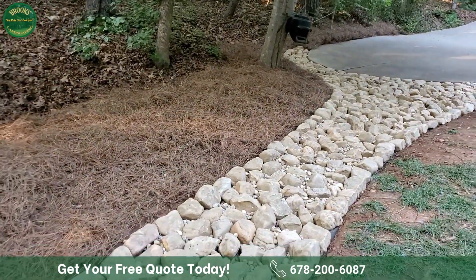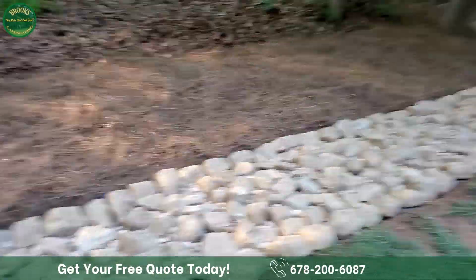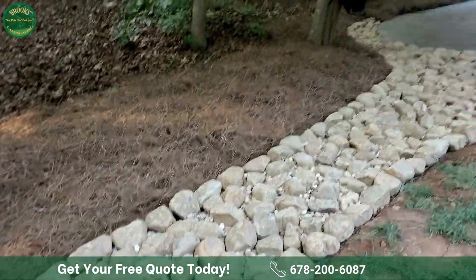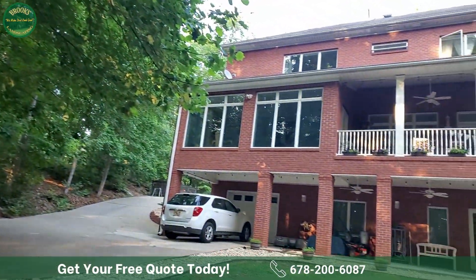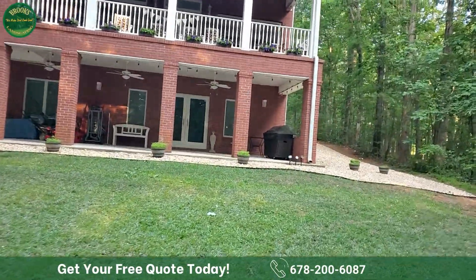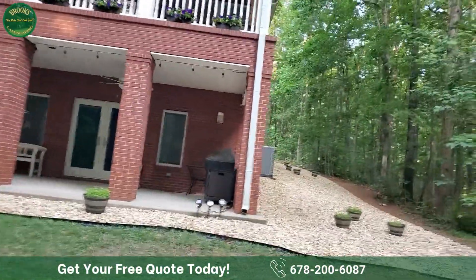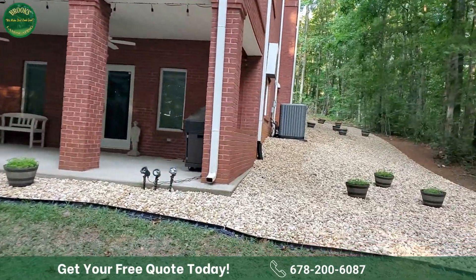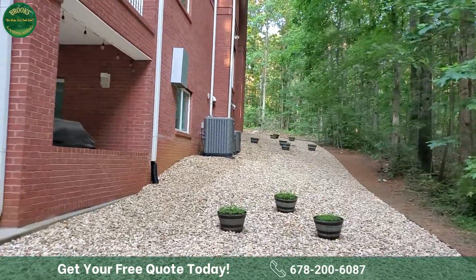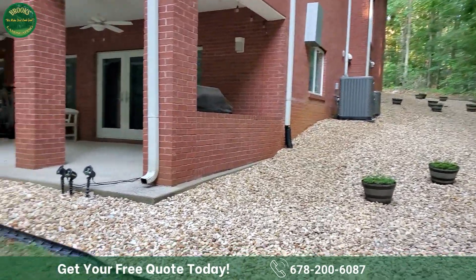If you're looking for an outdoor landscape transformation, you don't have to look far. A custom dry creek bed may be just what you need — it will control that water, take it off the back side of your landscape, and handle runoff from gutter downspouts. We brought in erosion control fabric along with decorative gravel, giving this customer more usable space and an installation they can utilize for a lifetime. That's what we do here at Brooks Landscaping — we make dirt look good like you never thought we could.